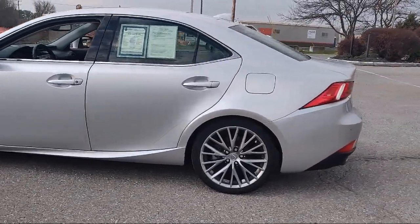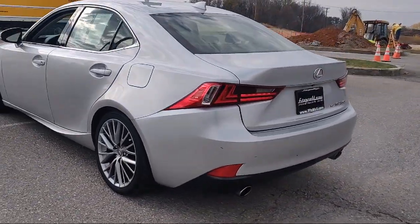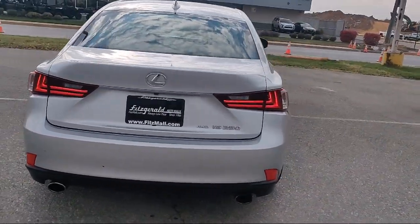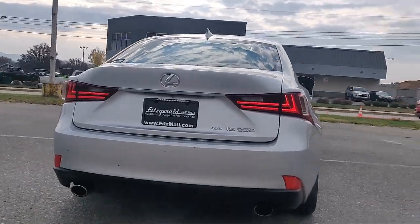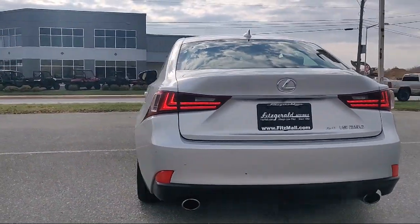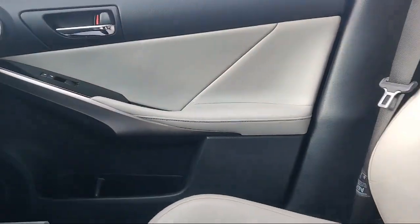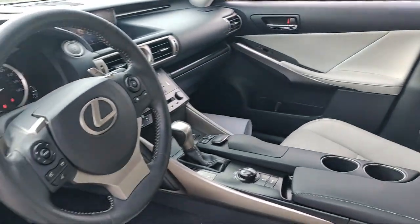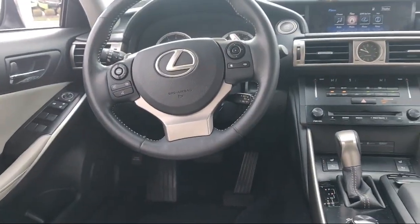Every Fitzway used vehicle we sell gets the Fitzway Checkout — a comprehensive inspection by our highly skilled technicians. We'll provide you a copy of the Inspection Report and a Carfax Vehicle History Report, so you'll know as much about the vehicle as we do. Fitzgerald Auto Malls is the first and only auto dealer group in North America to have achieved the ISO certification. So you can buy with confidence knowing that you're in the best possible hands.